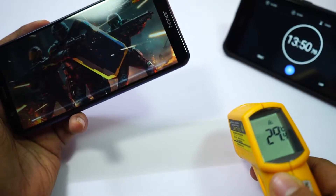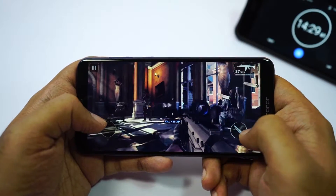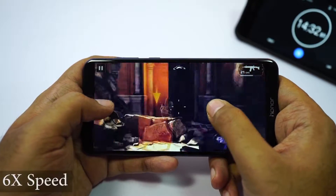Current room temperature is 29 degrees. I will be playing Modern Combat 5 from the beginning, as it has a lot of graphically intensive scenes, especially with the helicopter and water simulation.